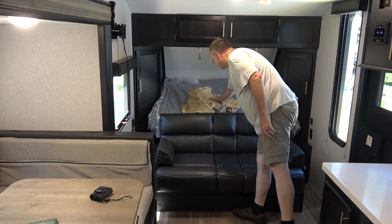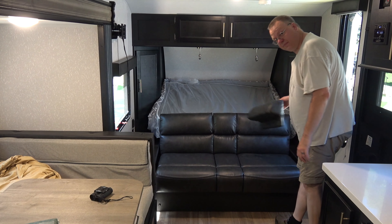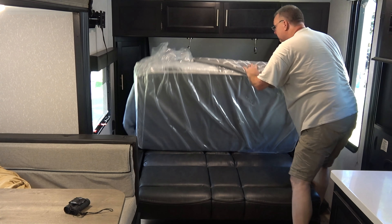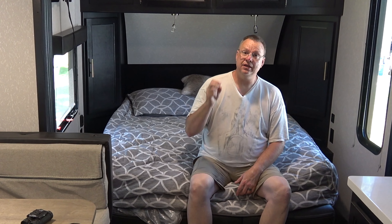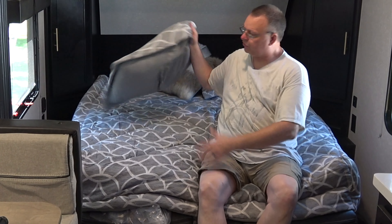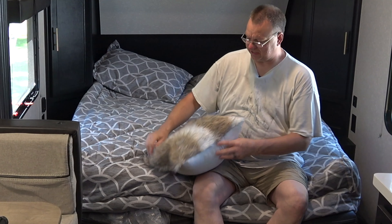It converts very easily. These are all our bed sheets — throw them down on each side, pick up the front of the couch, and it lays flat. Then take the mattress and flip it over, and there's our bed. This is a queen-size bed, but it is a short queen, so if you're buying sheets make sure you get a short queen sheet set. It comes with a nice cover, two bed pillows, and a little throw pillow.